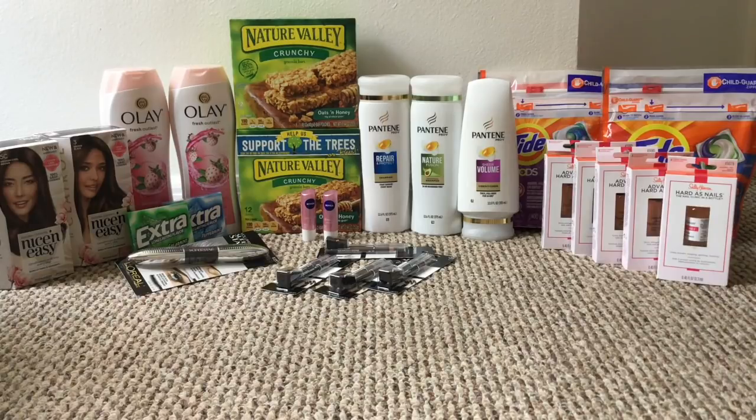Hi guys, welcome back to my channel. This is my CVS haul for the week of June 16th through June 22nd. This is trip number two for me. I know a lot of people have been saying that this is a slow week, but as you can see, I got quite a few deals over at CVS.